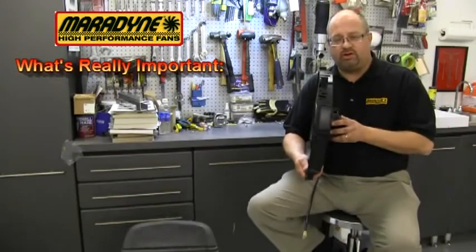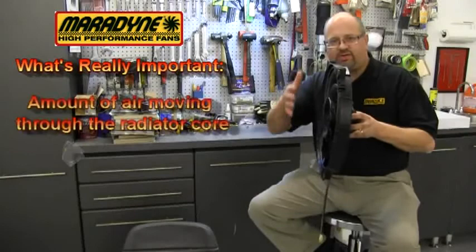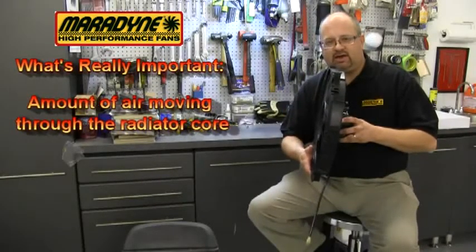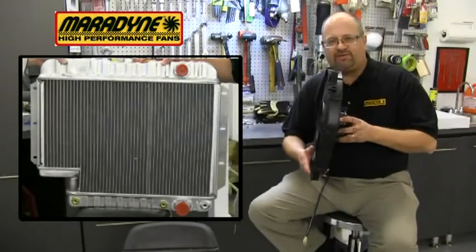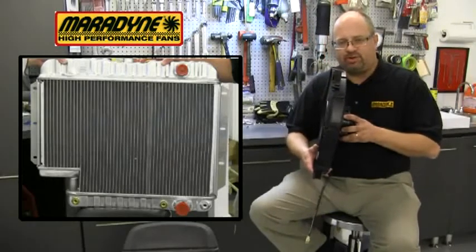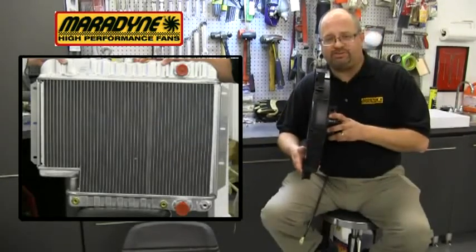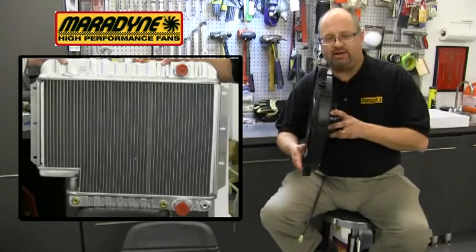What's really important is how much air it moves through the radiator core that's right here. As you can see in this picture of a radiator, there are many fins and tubes that choke off the air supply to the fan. That makes the fan work harder to pull that air through — that's why we make high-performance motors on our fans to pull that air through very thick radiators.